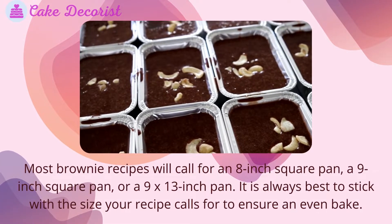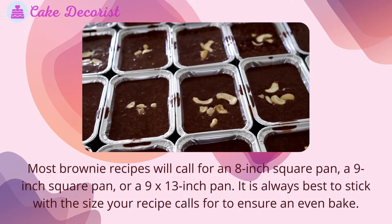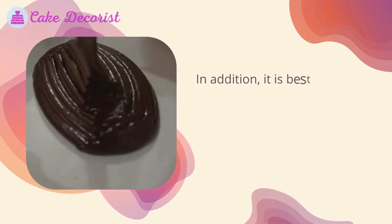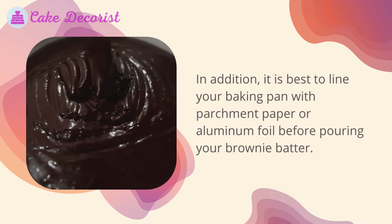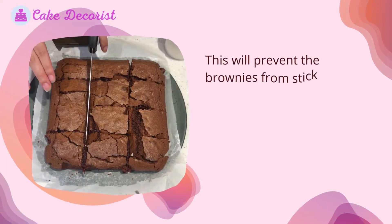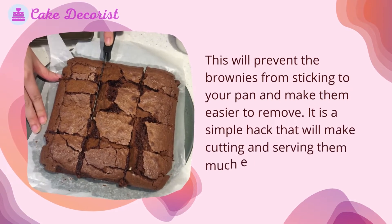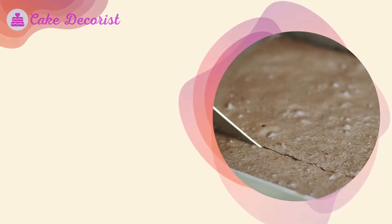It is always best to stick with the pan size your recipe calls for to ensure an even bake. In addition, it is best to line your baking pan with parchment paper or aluminum foil before pouring your brownie batter. This will prevent the brownies from sticking to the pan and make them easier to remove — a simple hack that makes cutting and serving much easier.